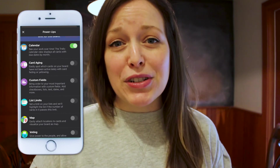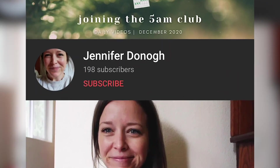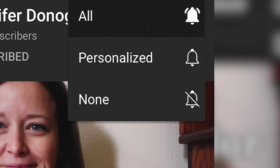So that was 20 shortcuts or tips for Trello use on your iPhone. I hope it helped you out when you're at your home in 2020. Make sure that you subscribe and like this video. I have more Trello videos coming out in the month of December while I do my daily videos. Thanks guys.